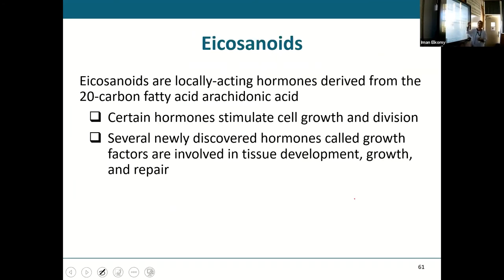Eicosanoids are locally acting hormones. Unlike circulating hormones that travel through the bloodstream to distant target cells, locally acting hormones are produced by a cell and act on neighboring cells rather than circulating through the bloodstream.